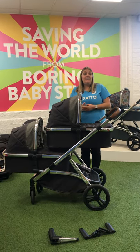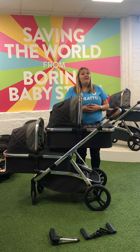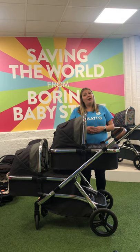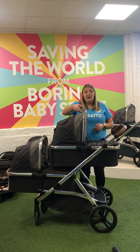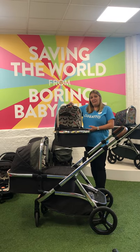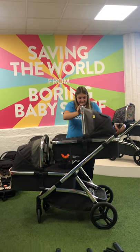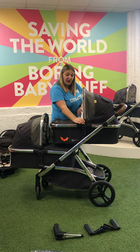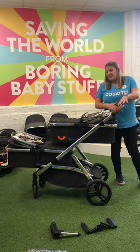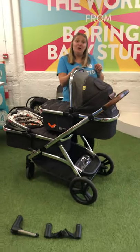A great feature of the WOW Excel carrycot is the way you remove it from the chassis. There's a grey button — press it down and you can take the carrycot off one-handed. If your baby has fallen asleep in the carrycot after a walk, you can press the button, lift it off and carry them into the house without disturbing them. You can also put the carrycot on the other way. If you pop the hoods down using the little buttons on the inside, then as a parent standing behind the chassis, you can clearly see both babies.